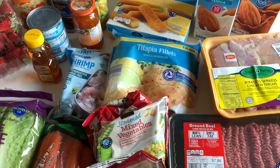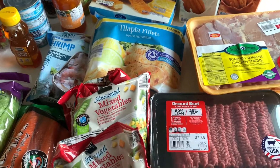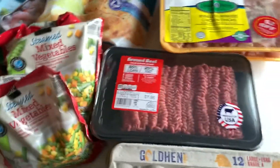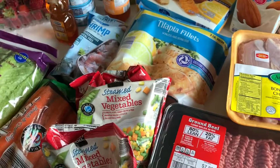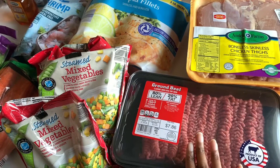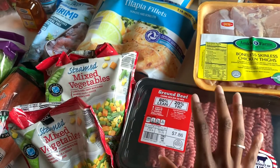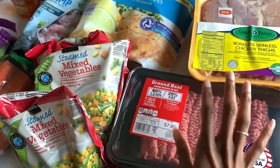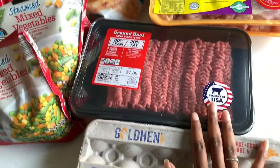This might be the smallest haul I've ever shown you — it's so tiny — but let's go through it anyway. We're in an in-between week; it's the week after the 4th of July holiday, so we still have some food in the fridge but not much. We needed a lot of protein and some veggies, so let's show you what I got.